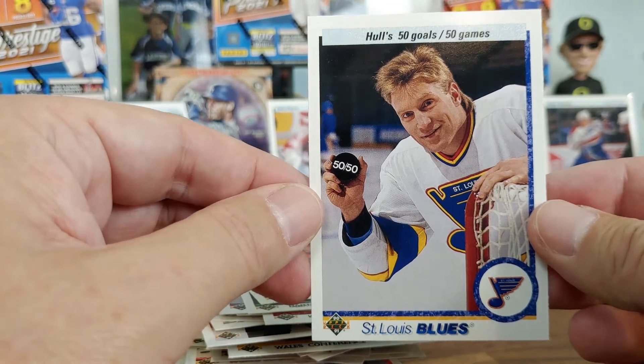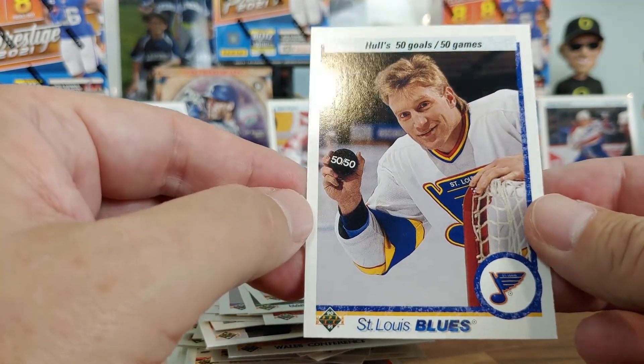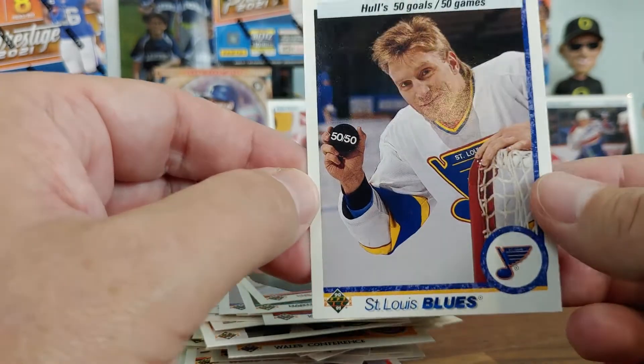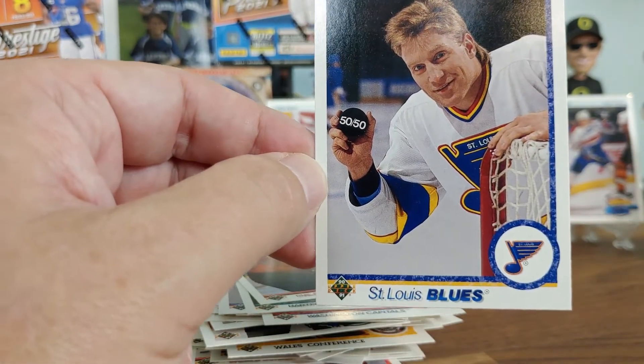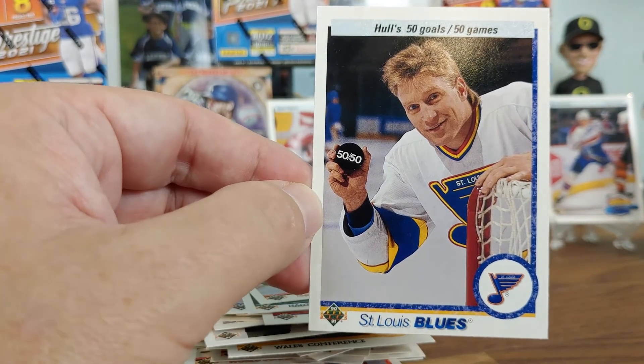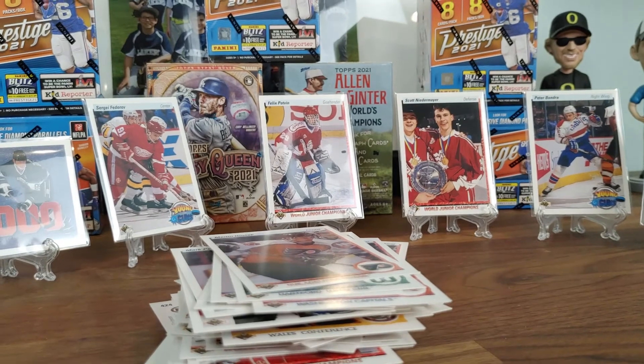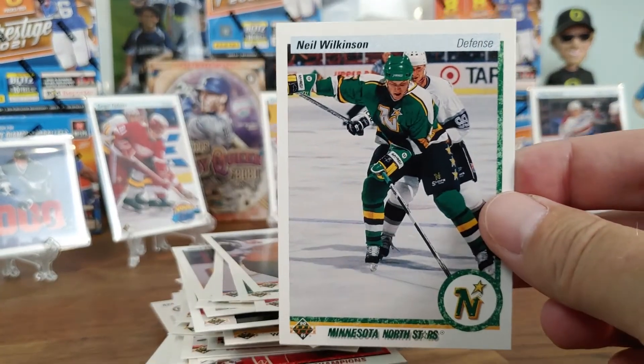Brett Hull was a star, and that is a centered card — although top to bottom looks a little like it might be off. These are old Hall of Famers that haven't been graded — maybe we'll be the first ones to grade them. Whoa — big earthquake! Phone almost flew out.